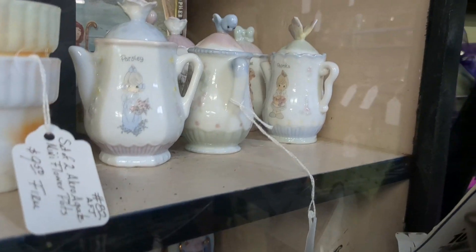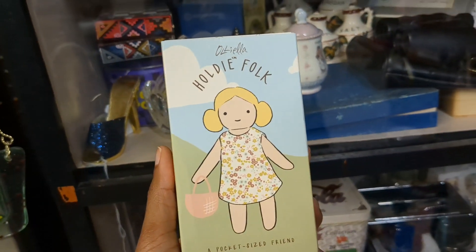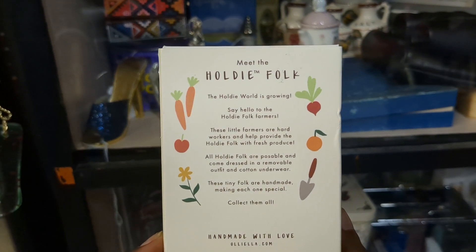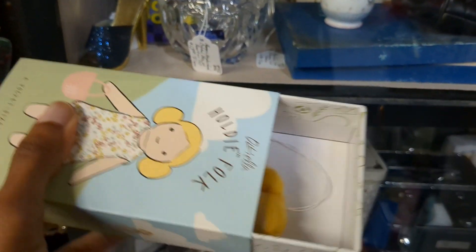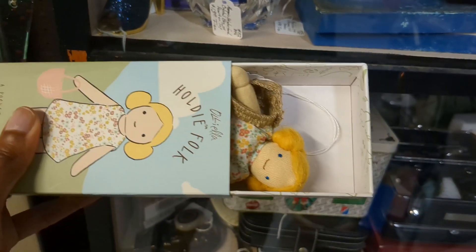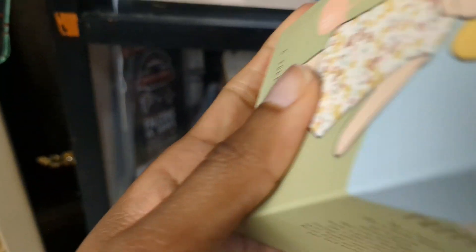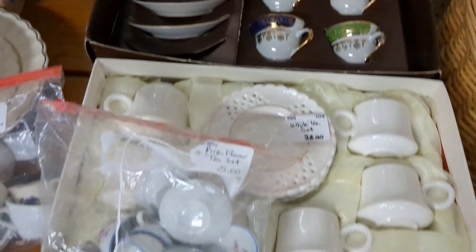These little Precious Moments teapots are adorable. They had a little ginger one and parsley and different seasonings. And then while I was looking in that cabinet, there were these Holdie Folk little miniature dolls that were super cute. I say dolls, but there was only just one. I'm pretty sure there were more hiding around in this booth, but I just thought that was really cute — dolls and tea, perfect combo.